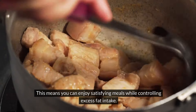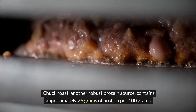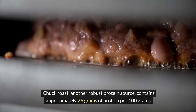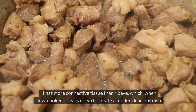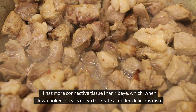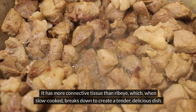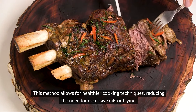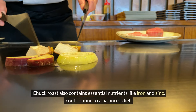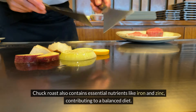Chuck roast, another robust protein source, contains approximately 26 grams of protein per 100 grams. It has more connective tissue than ribeye, which, when slow-cooked, breaks down to create a tender, delicious dish. This method allows for healthier cooking techniques, reducing the need for excessive oils or frying. Chuck roast also contains essential nutrients like iron and zinc, contributing to a balanced diet.